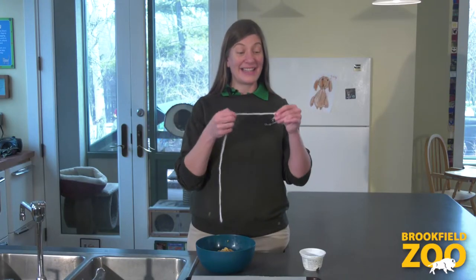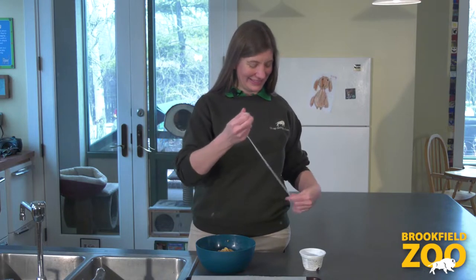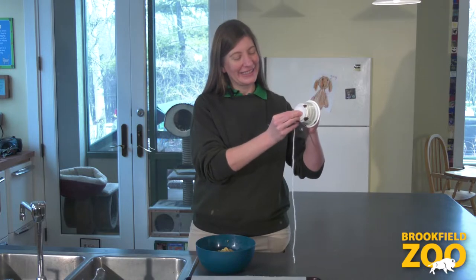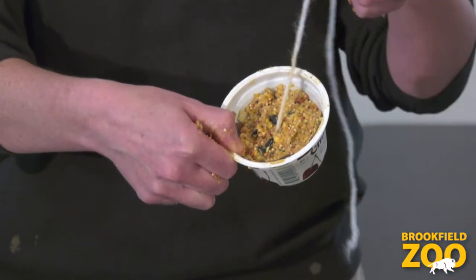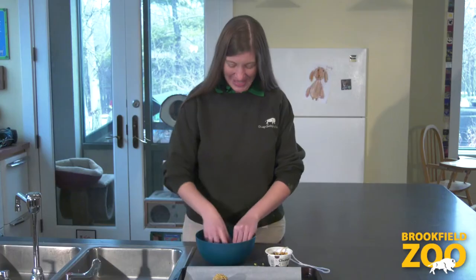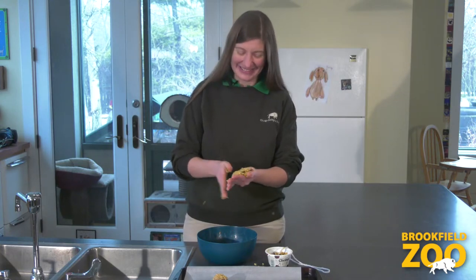Now that our ingredients are combined, we can choose how to shape our wild winter bird treats. One way is to use a yogurt cup — work with a grown-up to punch a hole in the bottom of your cup, then tie a knot at the bottom of a piece of string and pull your string through the hole, then fill your cup with the dough. Another way is to roll it into a ball, or to pat it into a cake. I wonder, how will you shape your wild winter bird treats?